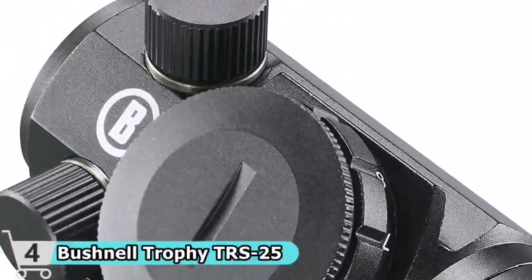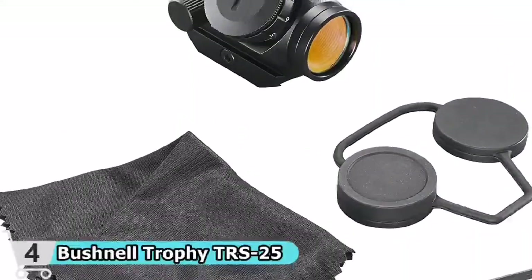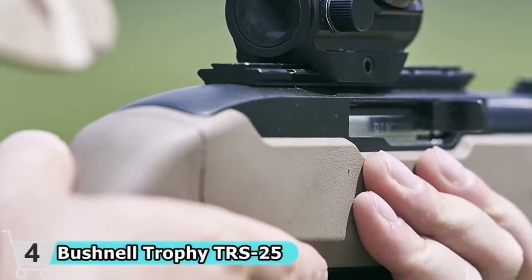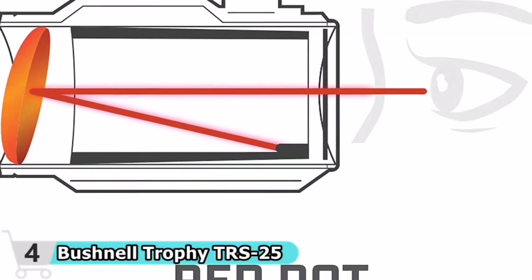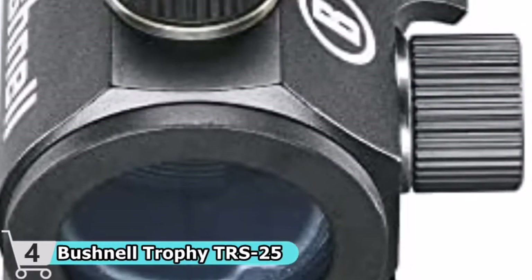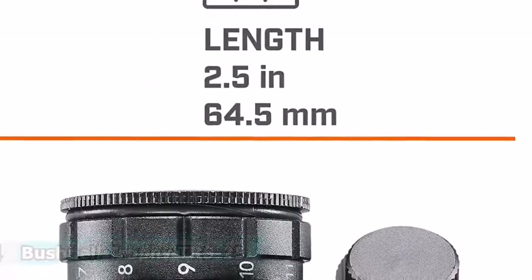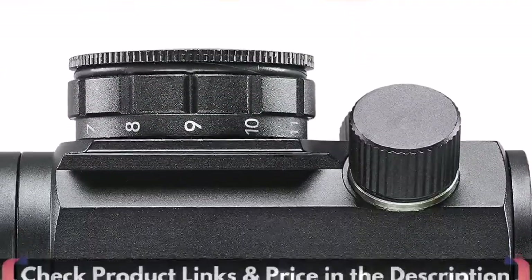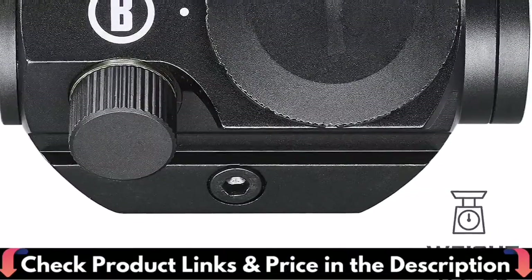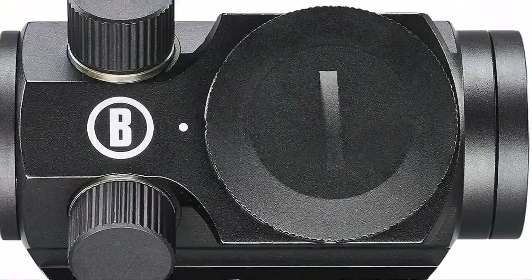The optics are O-ring sealed and will stay dry even when fully submerged in water. The TRS-25 has brightness settings ranging from 1 to 11, which help target acquisition by illuminating the 3 MOA dot reticle inside. You can also extend the battery life by setting the brightness to a lower level. The TRS-25 is designed to withstand knocks, bangs, and drops, and is housed in a tough, precision-engineered casing ideal for use in the field. You'll never have to worry about your red dot vision being harmed again.